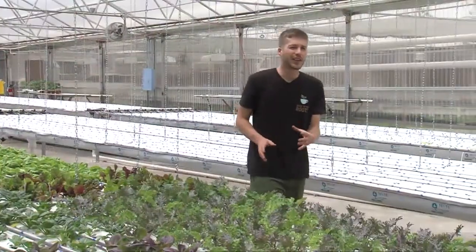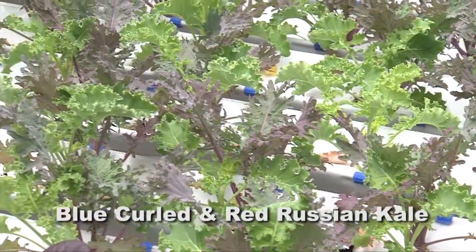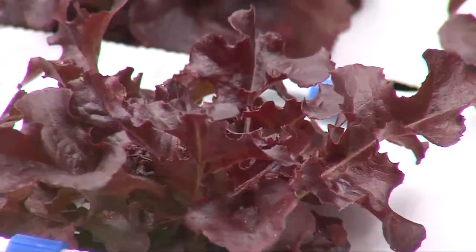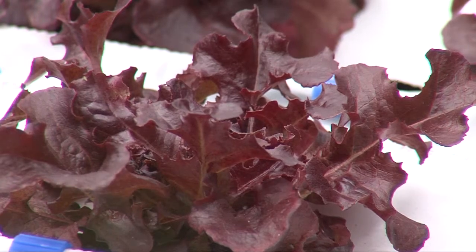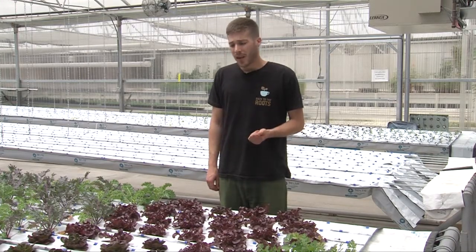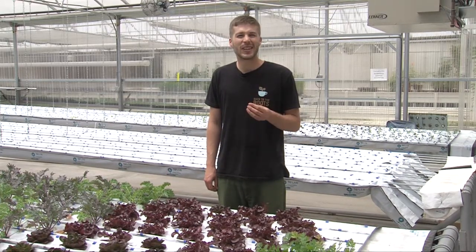Another fairly easy green to grow is kale. Here we have two different types: blue curled kale and red Russian kale. We also grow Toscano kale. This is a red oak leaf lettuce — the oak leaves are sometimes a little more susceptible to pest problems. Aphids love them, but I also love them. They're slightly tastier and a little bit sweeter than most lettuce.